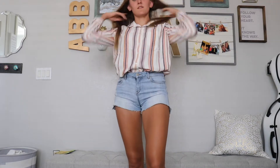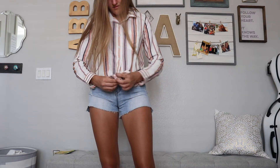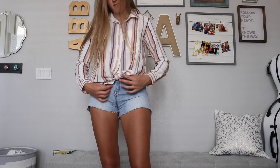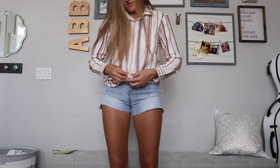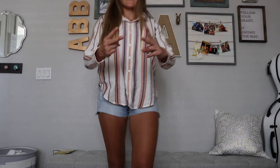And fall number one! You can kind of wear it a few ways — I tried to tie it, I tucked it all in, I tucked half of it, and I tried to leave it out, but it was kind of too long for that. But I really liked it tied.